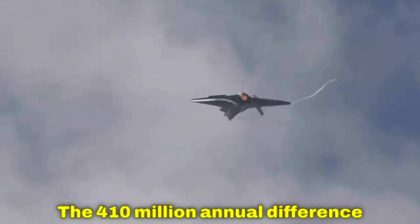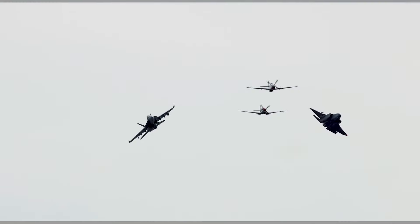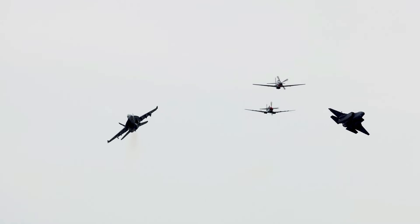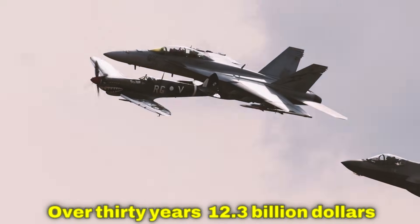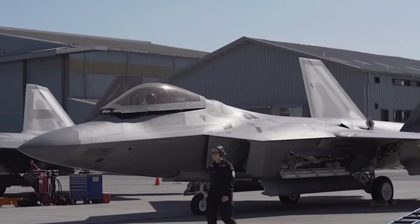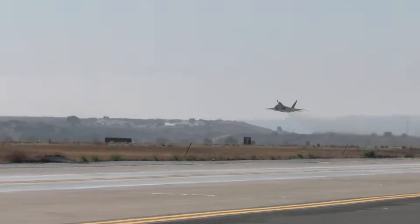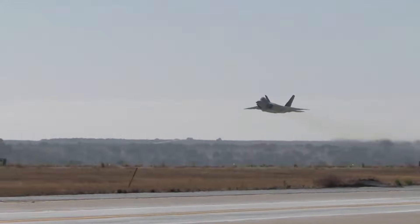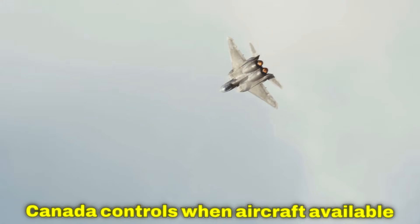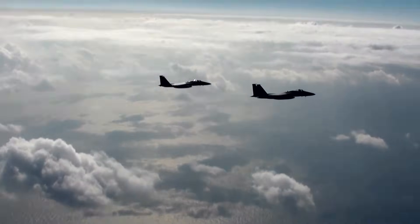The $410 million annual difference isn't just cost savings — it's independence. The F-35 model creates American dependence; the Gripen model maintains Canadian sovereignty. Over 30 years, that's $12.3 billion in complete operational independence. Canada operates F-35s: the Pentagon controls when aircraft are available. Canada operates Gripens: Canada controls when aircraft are available.